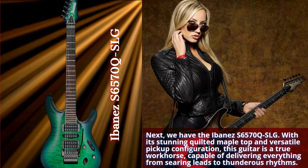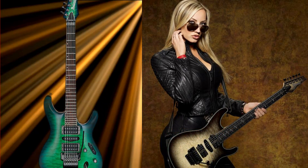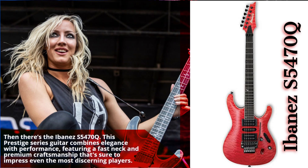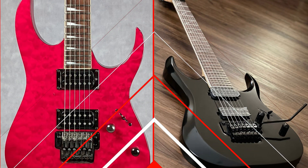Then there's the Ibanez S5470 Q. This Prestige series guitar combines elegance with performance, featuring a fast neck and premium craftsmanship that's sure to impress even the most discerning players.